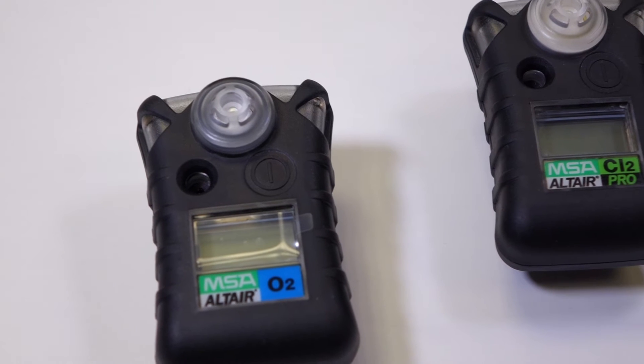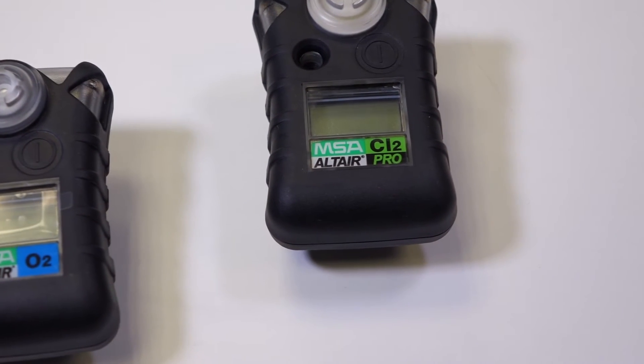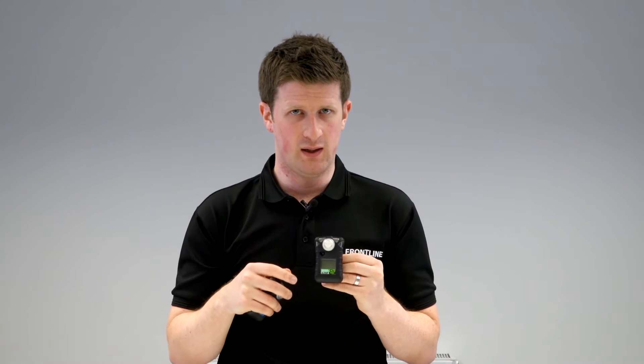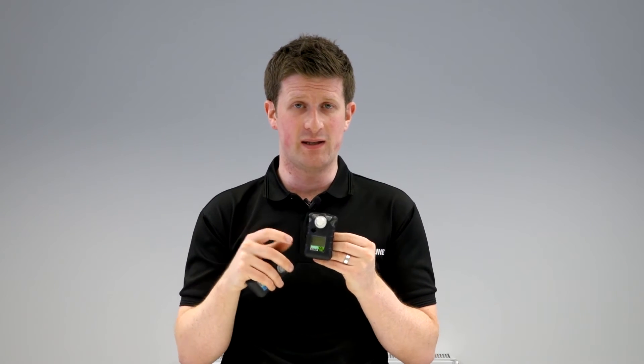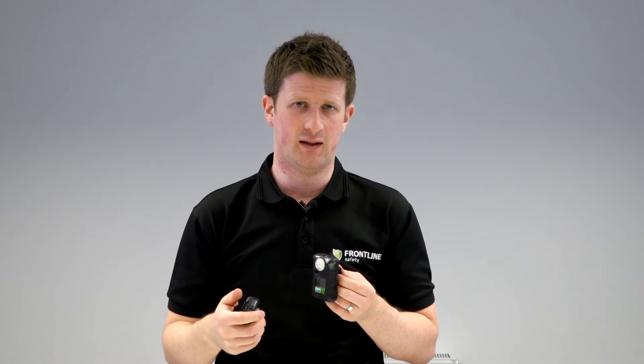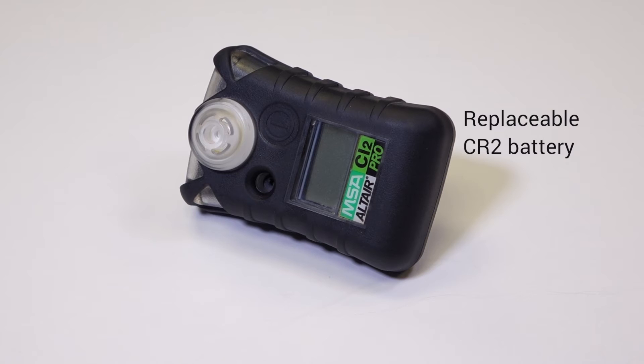The Pro is designed as a reusable, serviceable instrument. There are many different sensors that you can actually use in the Pro. It's a little bit more expensive as a unit, but the fact that you can service it and reuse it beyond that two-year life cycle of the Altair means that depending on your application, it might be much more cost effective.